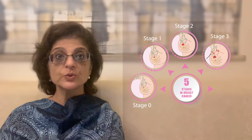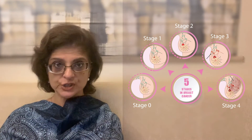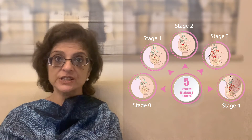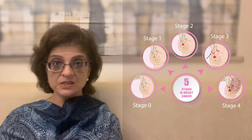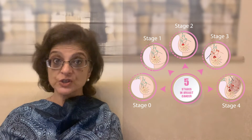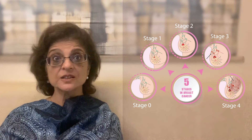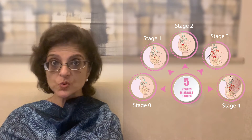Stage 4 unfortunately means that the breast cancer has gone out of all these regions and has spread via the bloodstream to other organs. This could mean it has gone to the lungs, the bones, and the liver. These are the most common sites of spread, and very rarely it also goes to the brain.